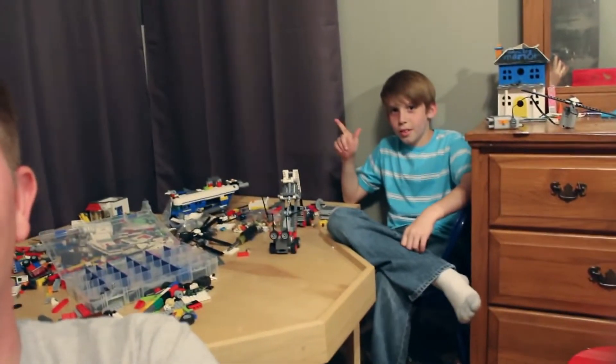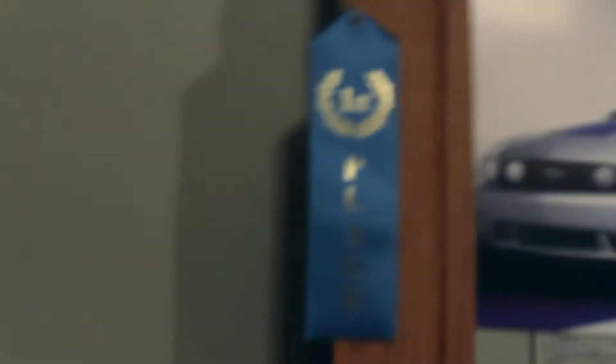Hey, it's me Destin. Welcome back to Smarter Every Day. I am in Caleb's room. Caleb is a science fair winner, so he is legit.